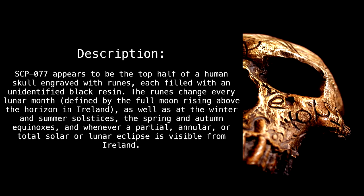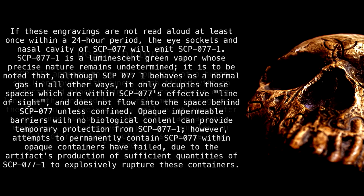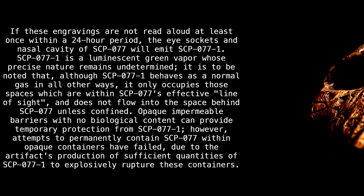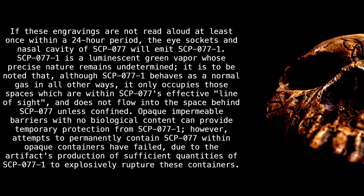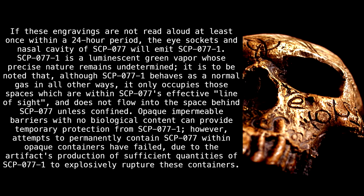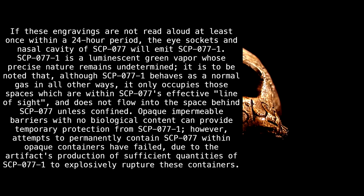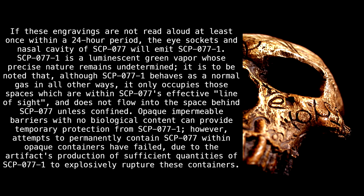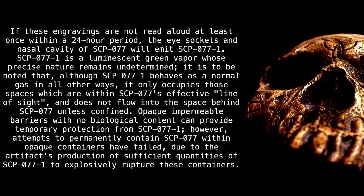The runes also change whenever a partial, annular, or total solar or lunar eclipse is visible from Ireland. If these engravings are not read aloud at least once within a 24-hour period, the eye sockets and nasal cavity of SCP-077 will emit SCP-077-1. SCP-077-1 is a luminescent green vapor whose precise nature remains undetermined. It only occupies those spaces which are within SCP-077's effective line of sight and does not flow into the space behind SCP-077 unless confined.